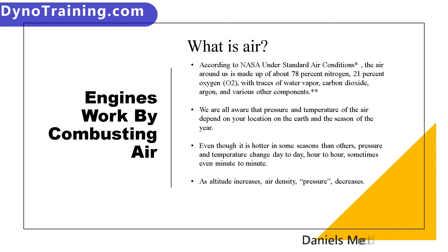You should be aware that air pressure and temperature depend on your location, the weather, and the time of year — the season. Even though it is hotter in some seasons than others, pressure and temperature change day to day, hour to hour, even minute to minute. As altitude increases, air density — the pressure of the air — decreases.